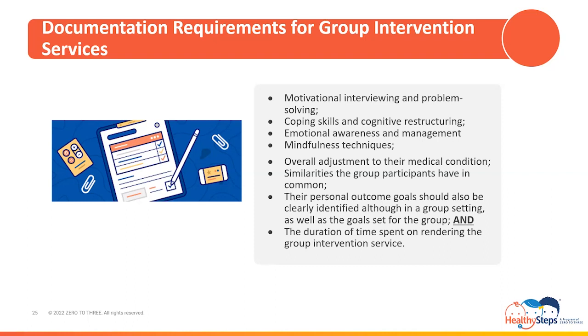It is important to know that physicians that are not psychiatric physicians, physician assistants that are not psychiatric physician assistants, and nurse practitioners that are not psychiatric nurse practitioners may not be eligible for reimbursement of HBAI services if reporting with HBAI codes, but they can indeed render the services.